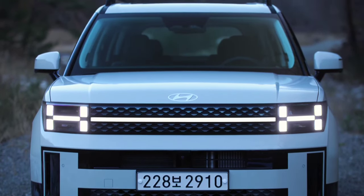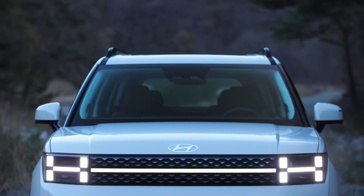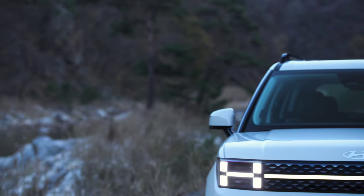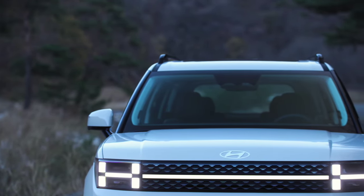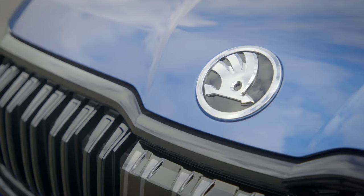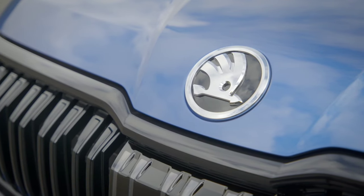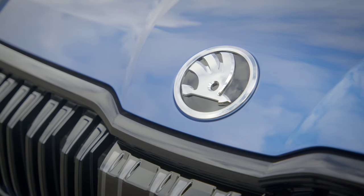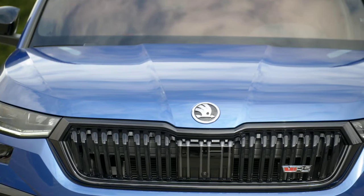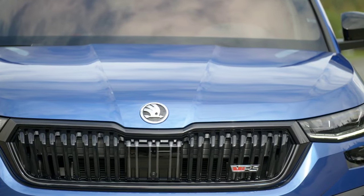But do the updates and additions justify the extra cash? The Skoda Kodiaq is the car to beat here as our current class leader. We're testing it in Sportline trim to match the level of kit the other models offer, with a 187 bhp 2.0-litre engine, DSG box, and four-wheel drive. It's the priciest Kodiaq but is still cheaper than both rivals at £37,590.